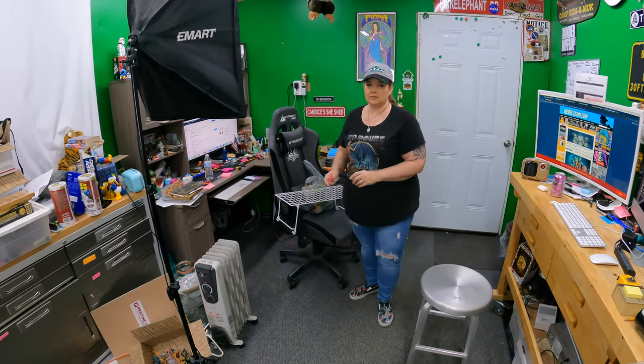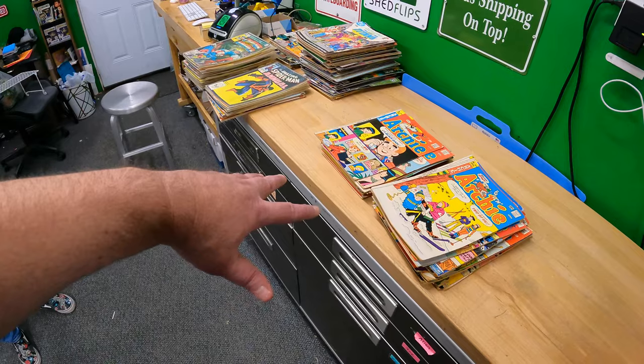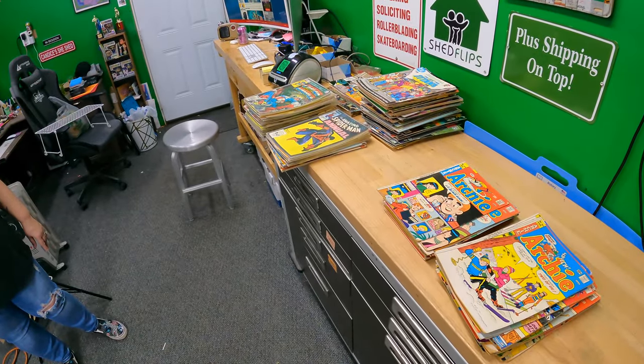Candace went and got the phone number for our comic book contact, so I'm going to reach out and see if they're ready to sell more or if we can make a bulk buy. I'm hoping he has a million Archies sitting around. I don't mind working with comics - I'm still not very knowledgeable about them, but we can definitely make money selling them.